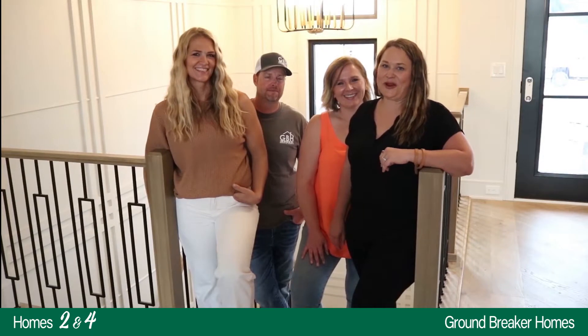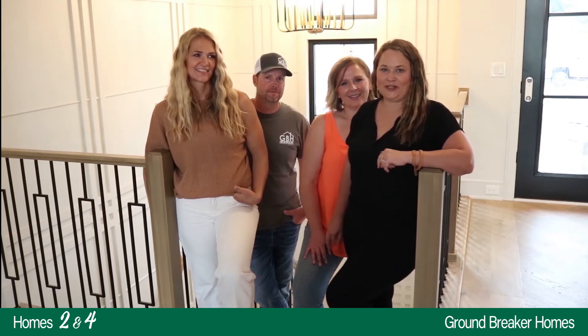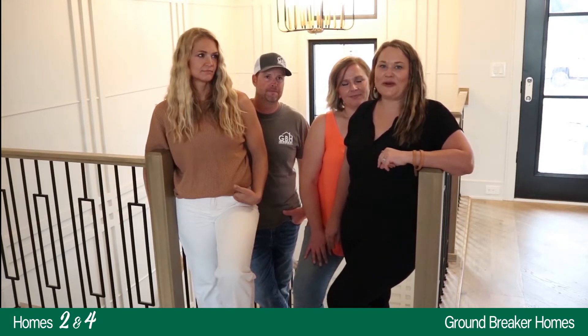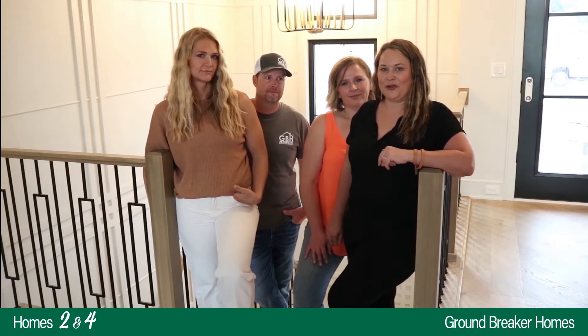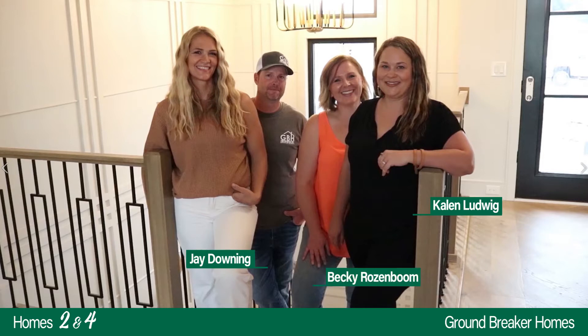Hi, Caitlin Ludwig here with the Groundbreaker Homes team. We're so excited to be able to give you a sneak peek today of our two home show houses sitting in Great Western Crossing, a neighborhood of Middlebrook, Iowa's first acrehood. I'm on site with our team: Jay Downing, our project manager; Becky Rosenboom, our director of operations; and Katie Long, our interior designer.